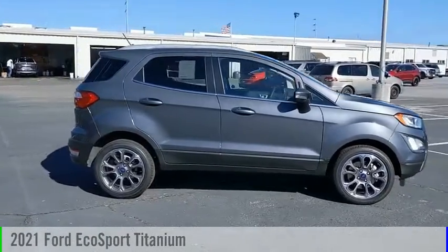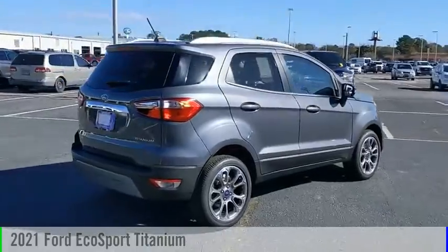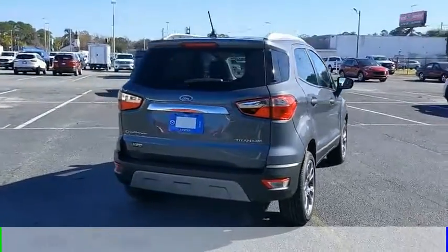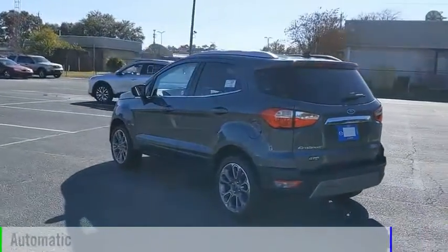Stop by and take a look at the 2021 EcoSport. This vehicle is powered by a front-wheel drive, three-cylinder, 1.0-liter engine, and comes with an automatic transmission.